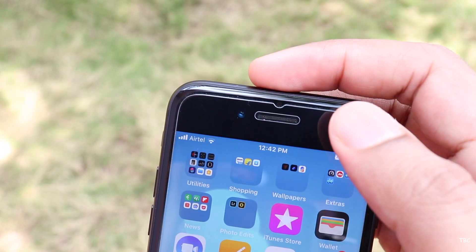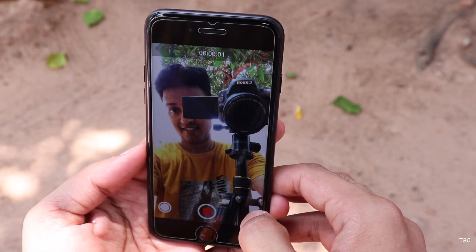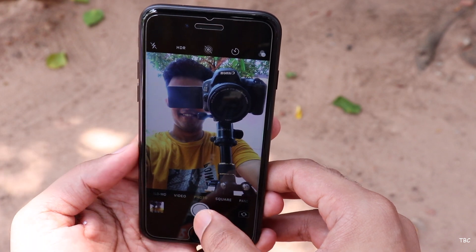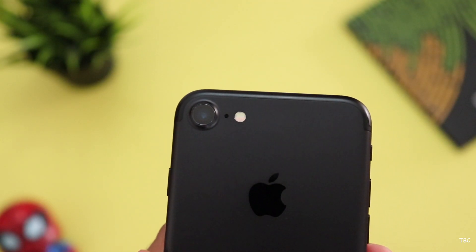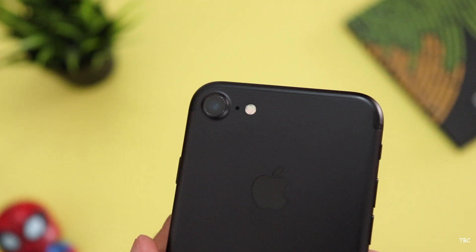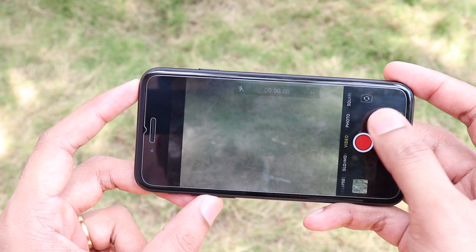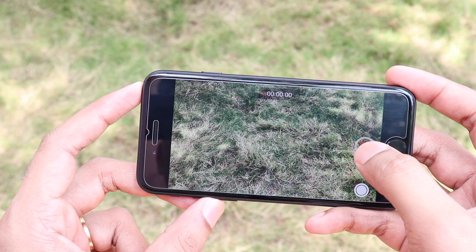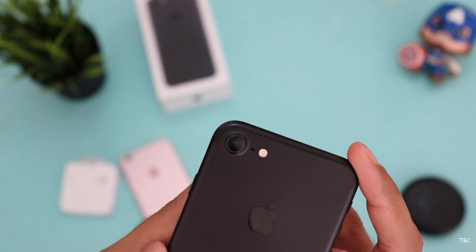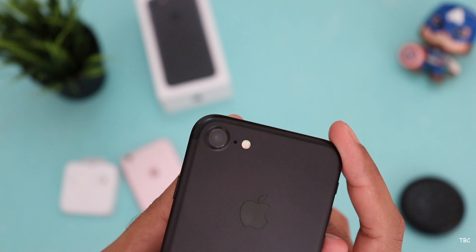The front camera is a 7-megapixel one with f/2.2 aperture, supporting up to 1080p video at 30fps. Even though the field of capture is not wide, the selfies captured are actually good in most scenarios and I think the selfie camera is still holding fine. Compared to current phones, the main drawback for the iPhone 7 is that there isn't a second camera, so you don't get the flexibility of an ultra-wide angle or telephoto lens. Even considering just the main sensor, while it holds up to an extent, some camera-centric phones in this price range do outperform the iPhone 7.